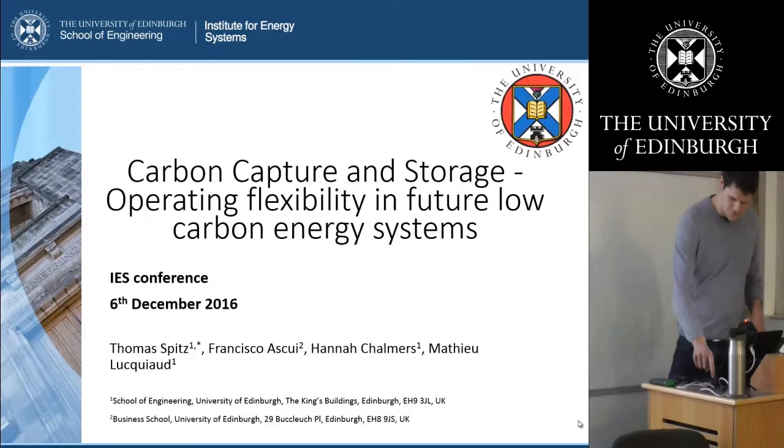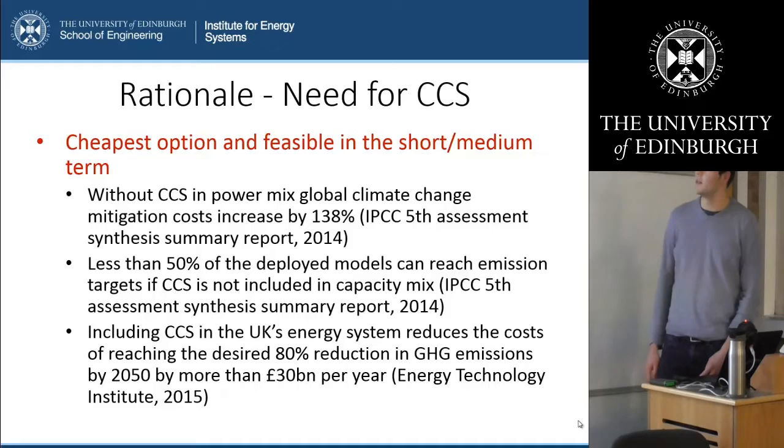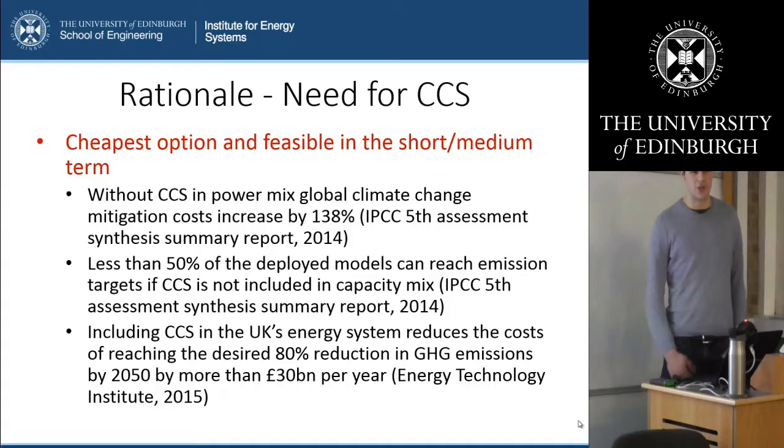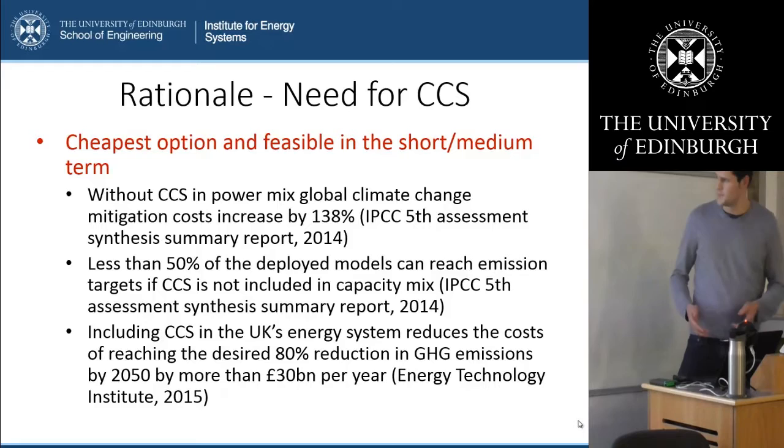Let's first look at our rationale behind CCS and why we need it. It's the cheapest option to decarbonize the economy and we can already use it in the medium term, which is very important if we speak about cumulative emission limits to the atmosphere, especially since that means we need less deep cuts in CO2 emissions at the end of the century or in fact even less negative emissions. That's why I think it's one of the most feasible and realistic options we can use in a battle against climate change.